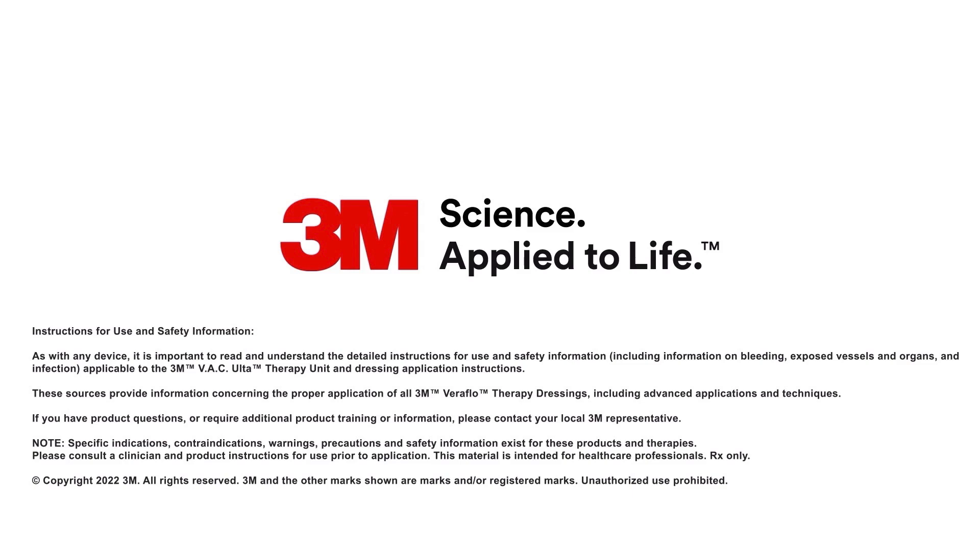Specific indications, contraindications, warnings, precautions, and safety information exist for these products and therapies. Please consult a clinician and product instructions for use prior to application. This material is intended for healthcare professionals. Rx only. Copyright 2022 3M. All rights reserved.